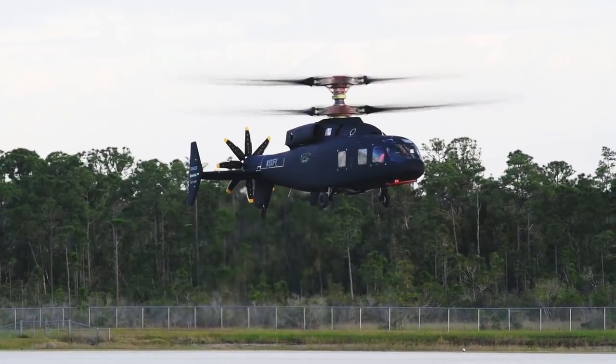You've got really the best of both worlds. You've got the agility and maneuverability of a helicopter in the low airspeed environment coupled with the ability to reach the dash speeds of the fixed-wing turboprop.